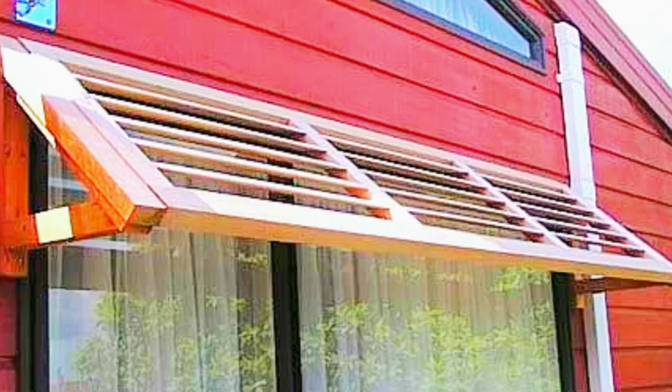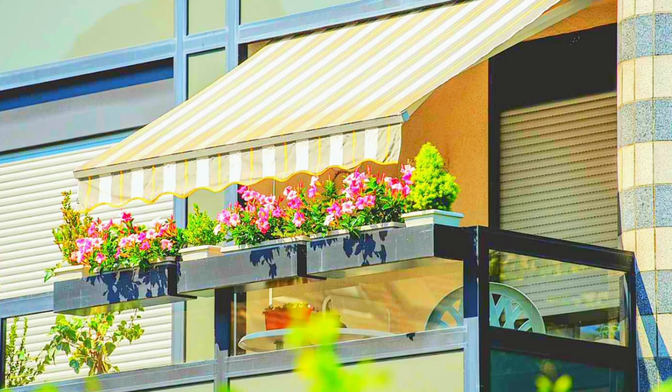Roller shades, for instance, provide a sleek and minimalistic appearance, allowing you to easily adjust the level of sunlight with a simple pole or cordless mechanism.